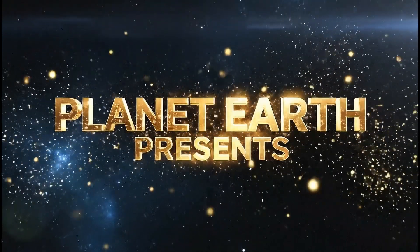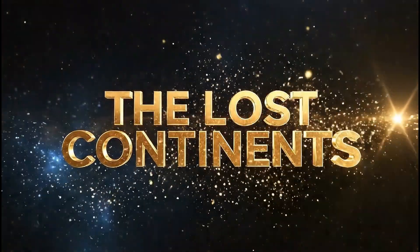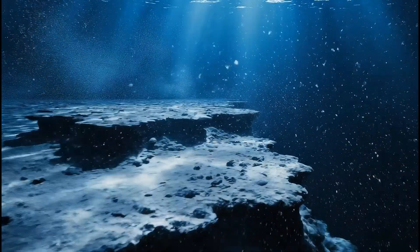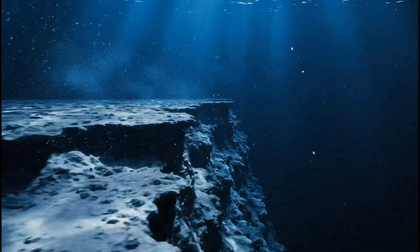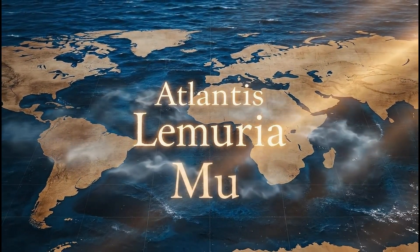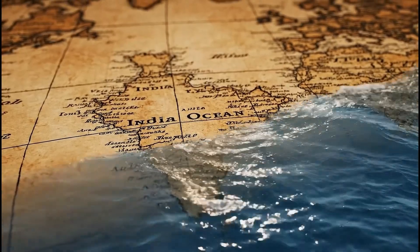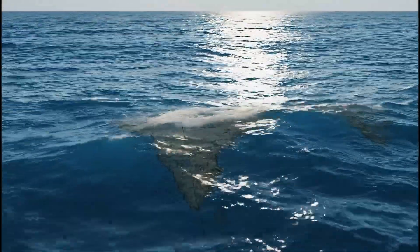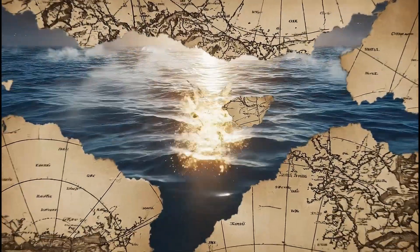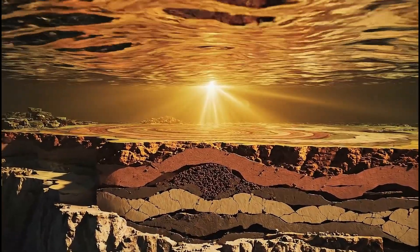Planet Earth presents: The Lost Continents. Long ago, people said three great continents sank underwater — Atlantis, Lemuria, Mu. Scientists ask if these three continents were ever real. This series explores the stories and the science behind them.